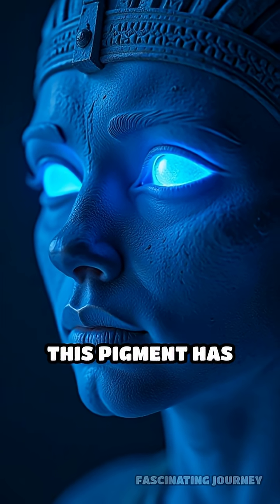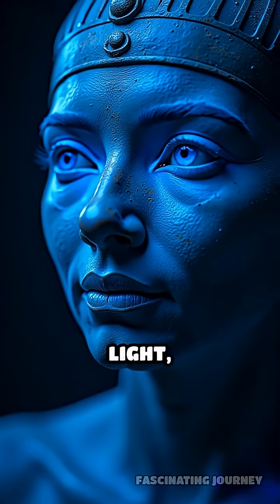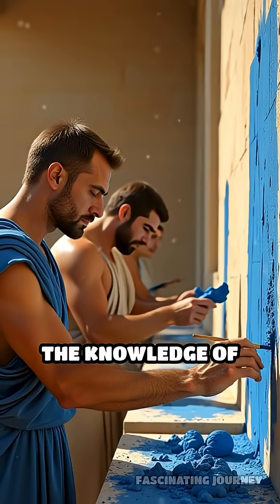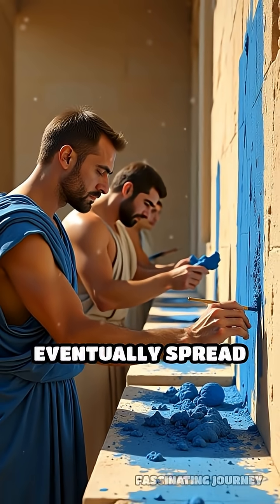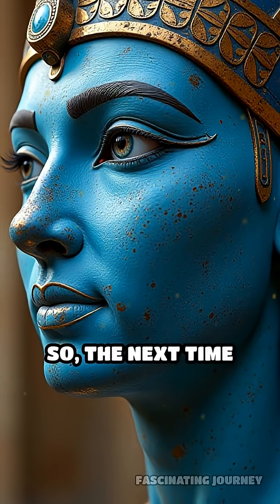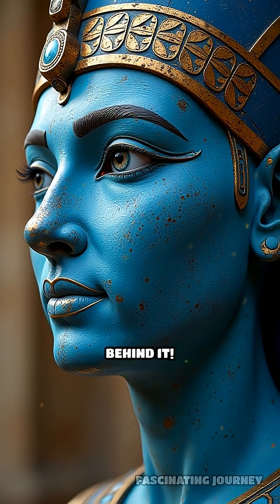What's even more amazing is that this pigment has unique properties. It glows under infrared light, making ancient artwork easier to study today. The knowledge of making this blue pigment eventually spread to Rome and beyond, influencing art for generations. So the next time you see a brilliant blue in ancient art, remember the hidden science behind it.